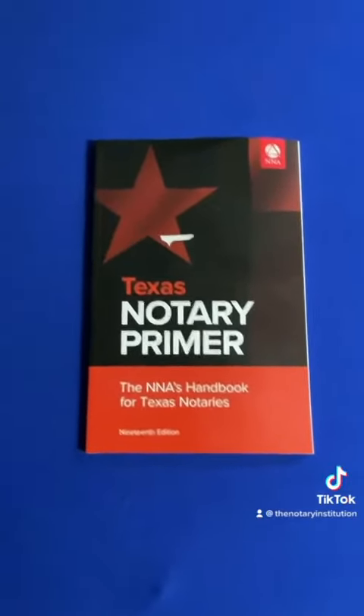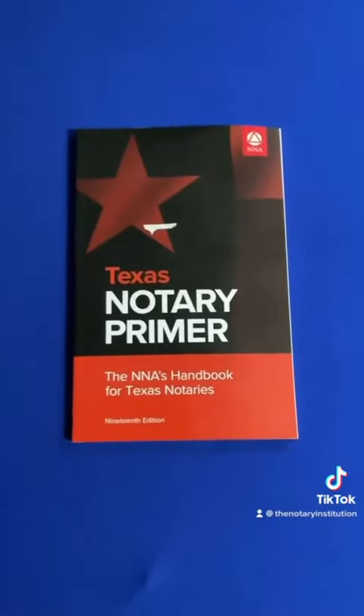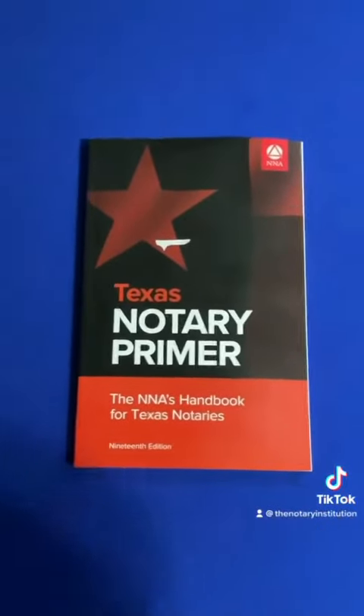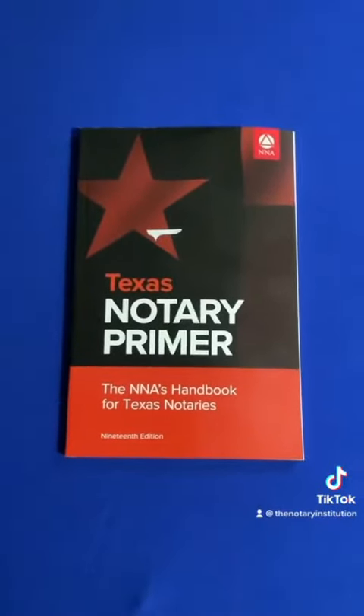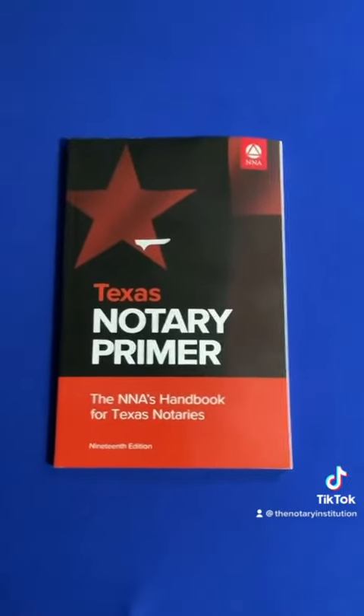The Notary Primer Book is a holy grail for every notary to have in their notary bag. It covers state-specific laws, and you can get this from nationalnotaryassociation.org. You can purchase this book, and it's available in all states.